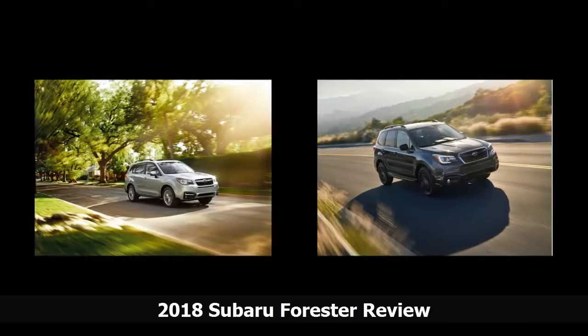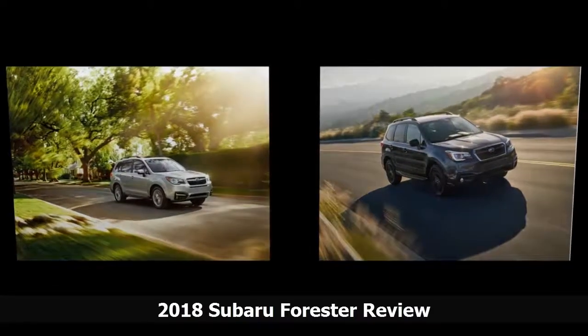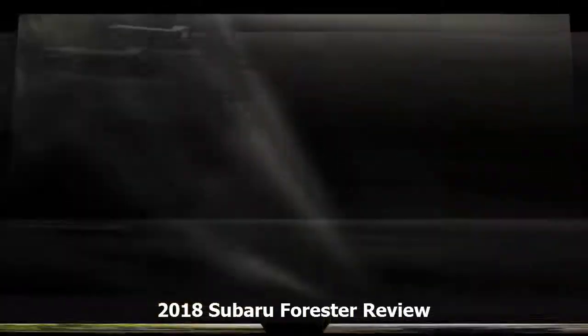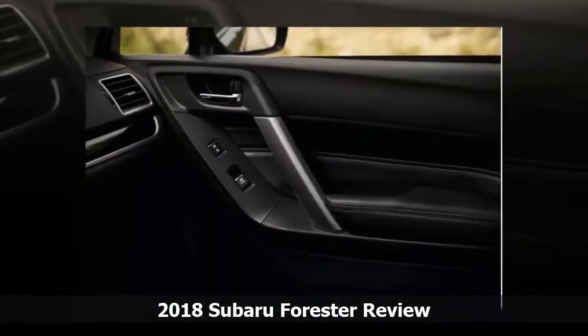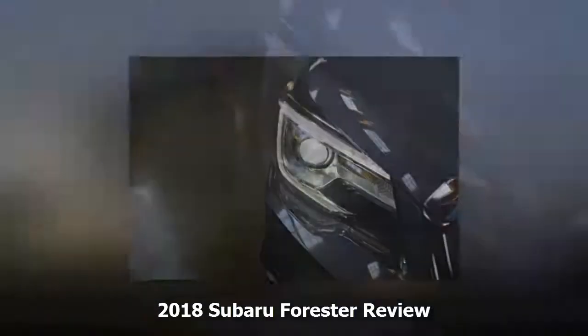The 2018 Forester gets excellent ratings and is an IIHS Top Safety Pick+. Its forward collision warning system in particular works well, and it has acquired more capabilities in the last couple of model years.